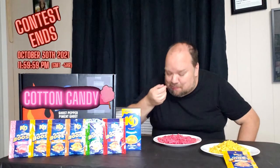Got a forkful of powder there, let's try this without that. Not too bad — it definitely doesn't taste like cotton candy. It's got a sweetness to it, but to be honest I'm not even sure what I would compare it to. That's definitely not cotton candy.